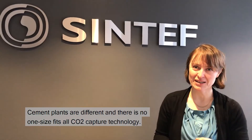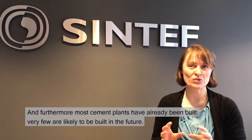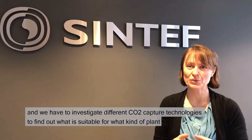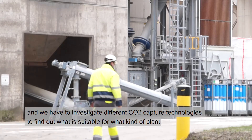Cement plants are different and there is no one-size-fits-all CO2 capture technology. Furthermore, most cement plants have already been built and very few are likely to be built in the future. So we have to investigate retrofit of CO2 capture technology and we have to investigate different CO2 capture technologies to find out what is suitable for what kind of plant.